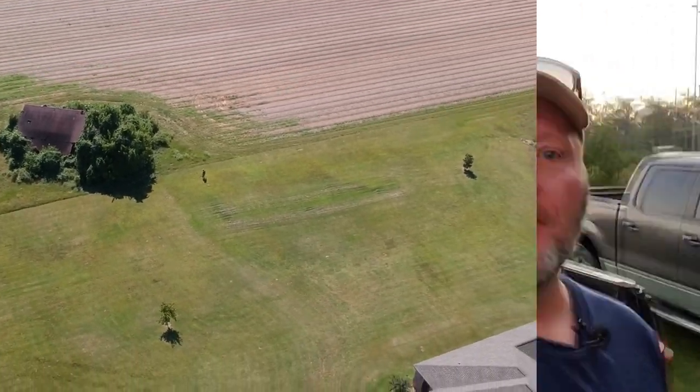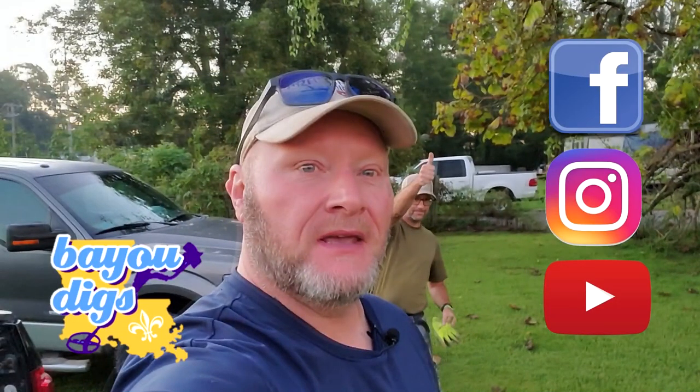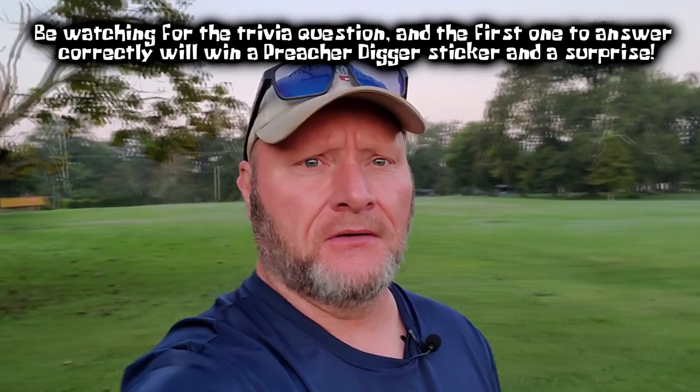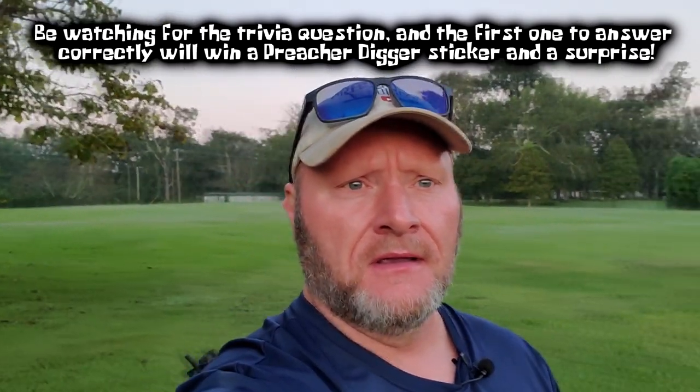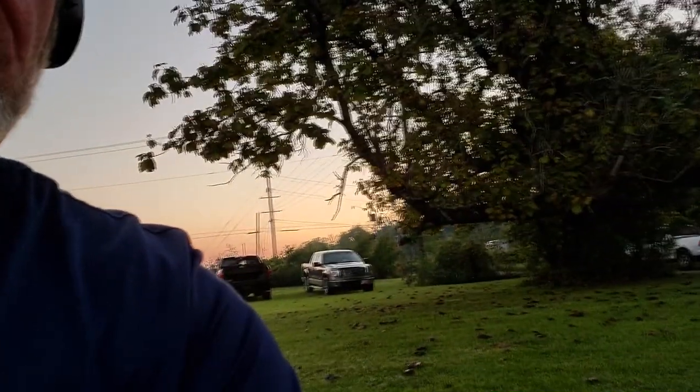I'm back out here day two. I've got Bayou Digs with me again and we're back out on the same location that we were yesterday. You can see it's just going to be a huge field — used to be a circus that stayed out here — and the plantation was back over this way. We haven't done a lot of this back area yet, so we're back out here to give it another good whirl.